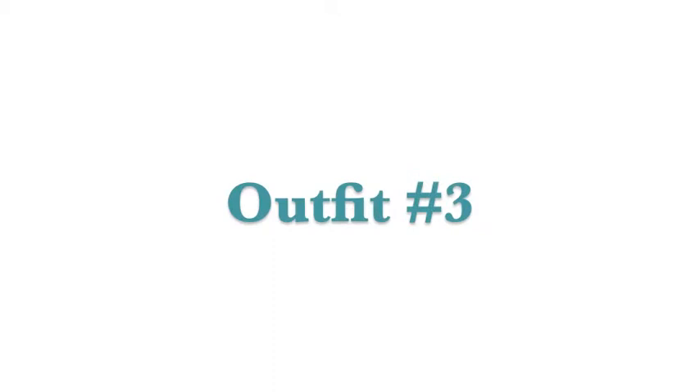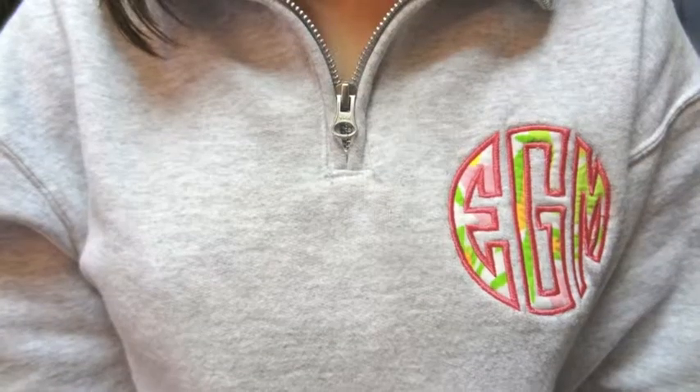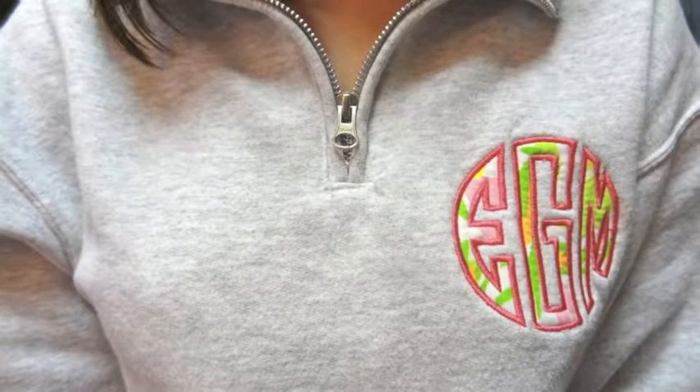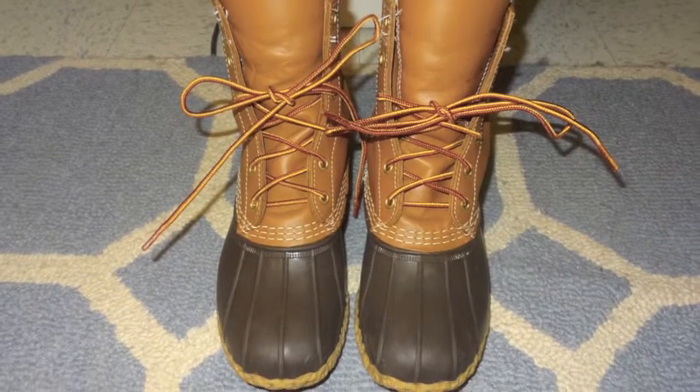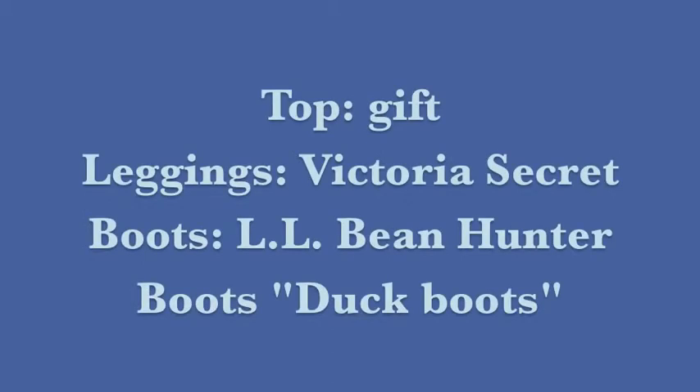The third outfit is great for a more laid-back type of style. It's also good if you are running late to school but still want to look presentable. It starts with another great pair of leggings and a quarter-zip sweatshirt, which is a better option than a hoodie because it's a bit more presentable. You can also wear it with a pair of riding boots or bean boots to try and dress up the outfit a little bit.